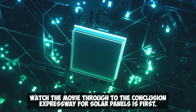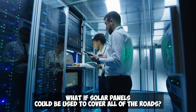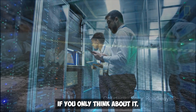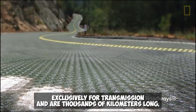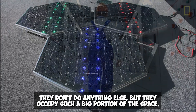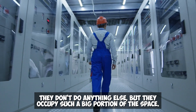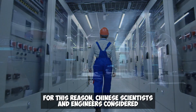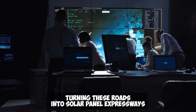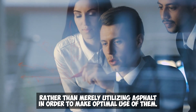First: Solar Panel Expressway. What if solar panels could be used to cover all of the roads? This method can capture the most solar energy. Roads are utilized exclusively for transmission and are thousands of kilometers long — they don't do anything else, but they occupy a big portion of space. For this reason, Chinese scientists and engineers considered turning these roads into solar panel expressways rather than merely using asphalt, in order to make optimal use of them.